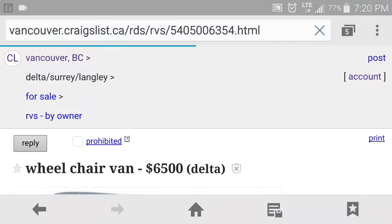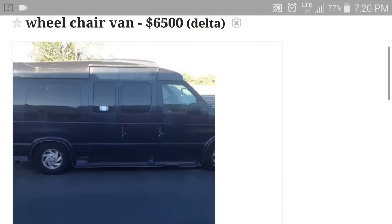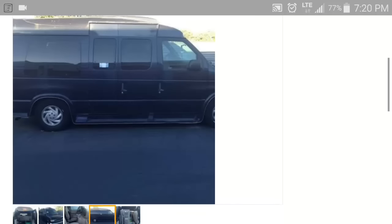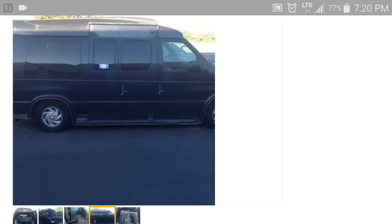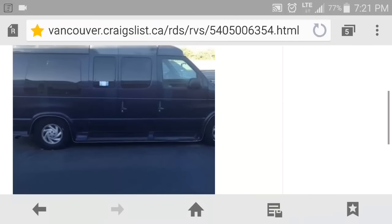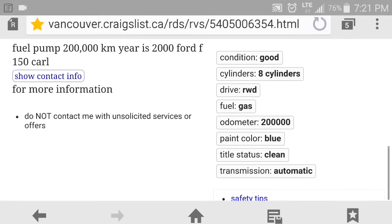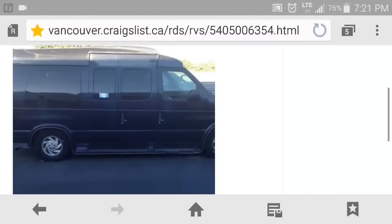Another option is a wheelchair van. The best thing about it is it's more stealthy than the others. The high top isn't a true high top, so maybe if you're five-six or five-eight you could get away with it. If I'm going to get a high top, it's going to be exactly what I want. I like the barn doors that open out, but I don't like that it's dark — I want a light colored van, preferably white, so it blends in. It's $6,500 and 200,000 kilometers.